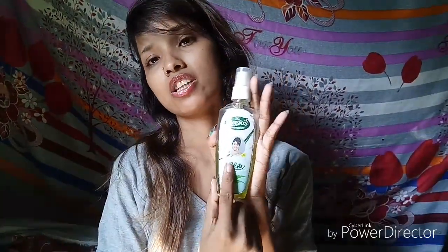After the face pack, I will use a toner — a new toner for the night routine.